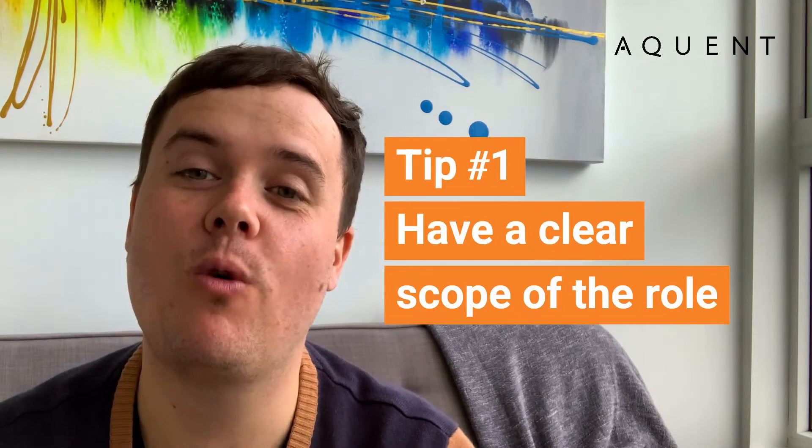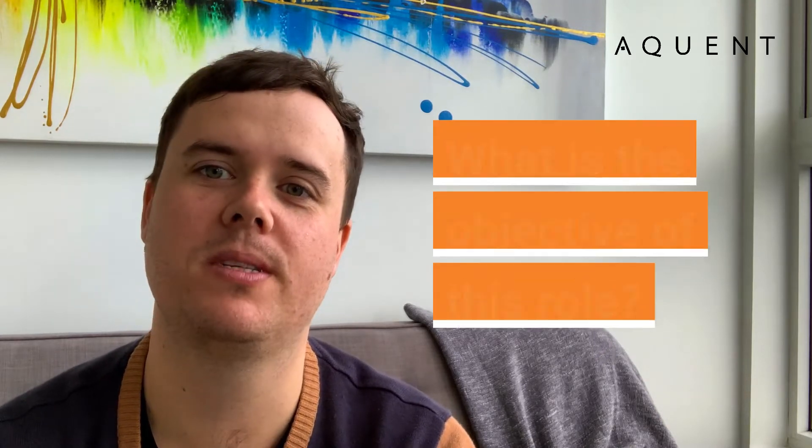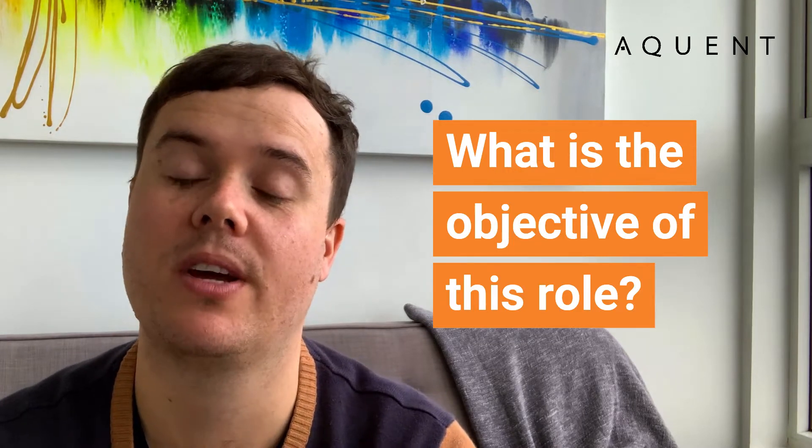Tip number one is quite a simple one. It's scope out the role before you actually start recruiting for the position. Before you go out to market and start trying to attract candidates to apply for the role, you want to have a strong sense of clarity around what the specifics are of what the person is actually going to be doing in that position.